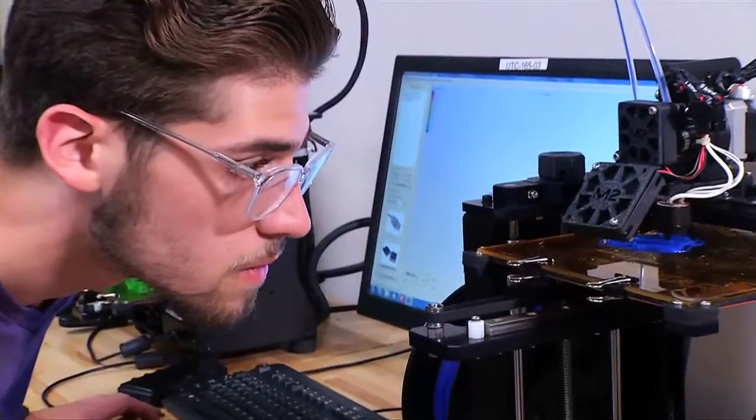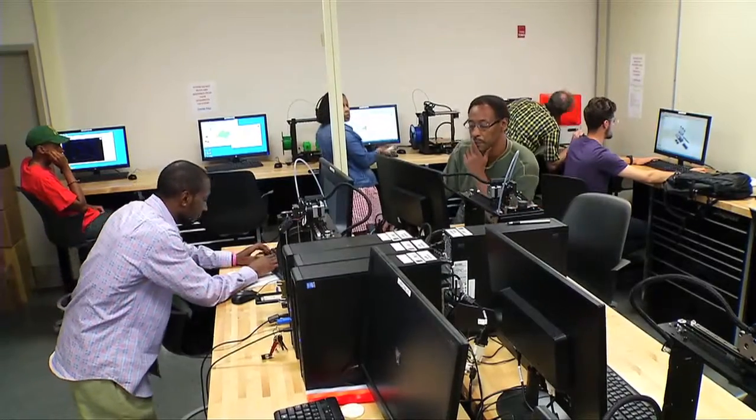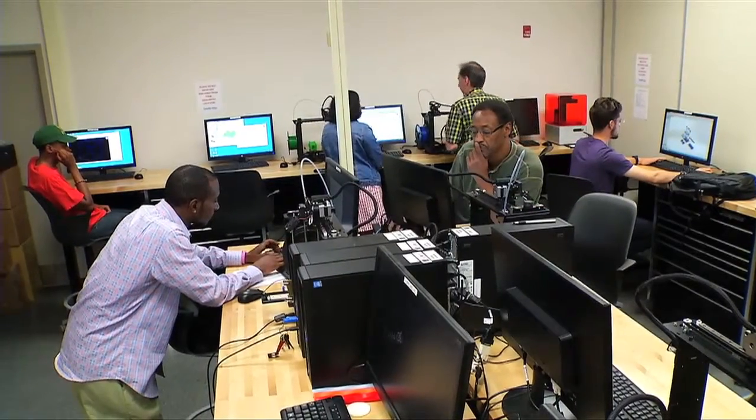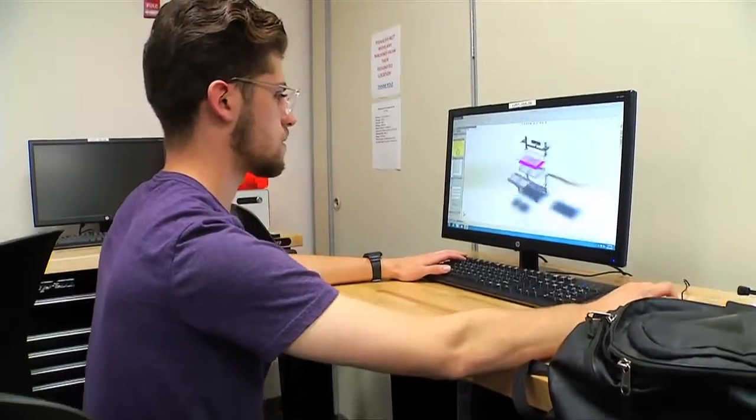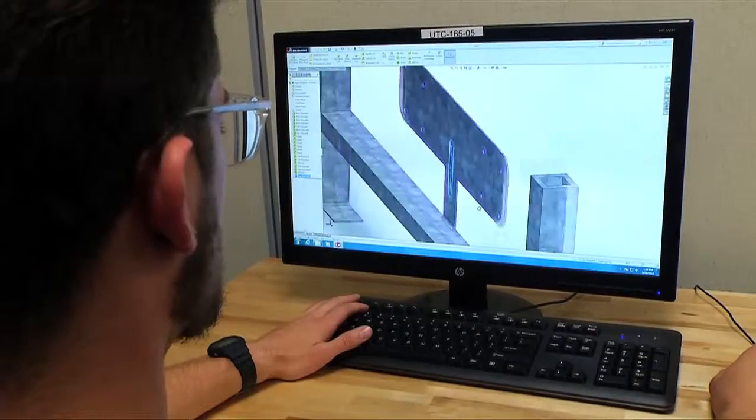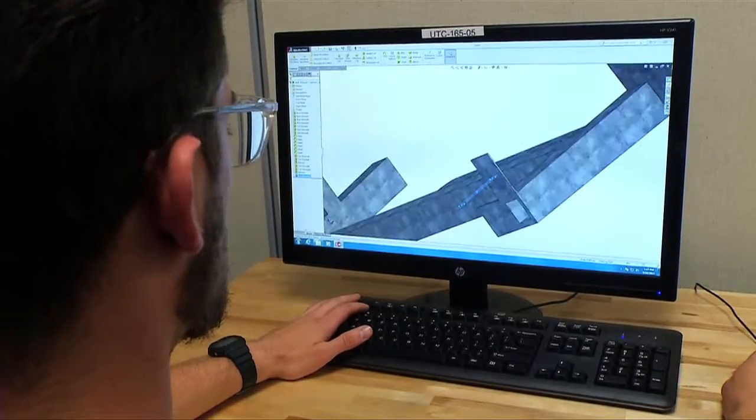Tri-C has a great facility — they've got great equipment, great machines, they have a CNC lab. It's just a really nice facility, so there is great potential to get future employees from Tri-C.